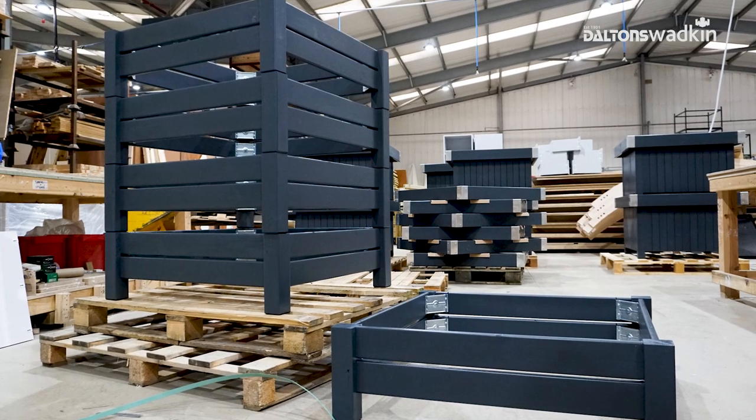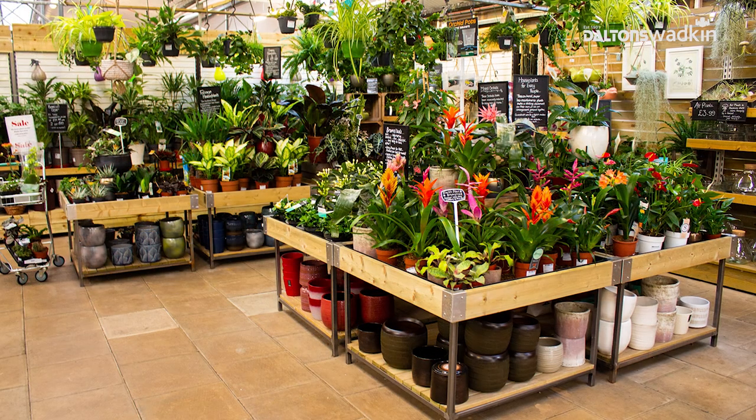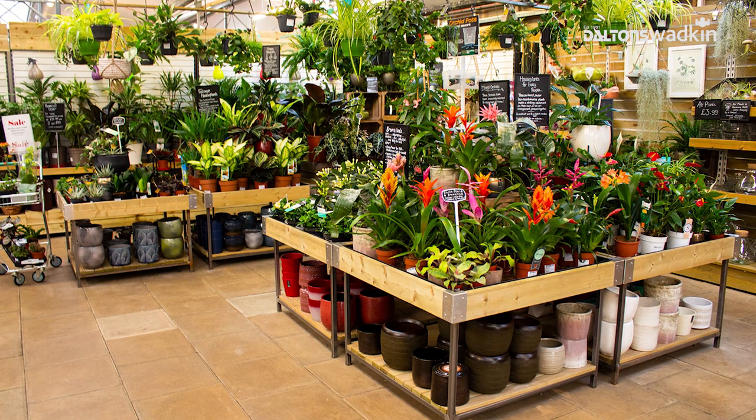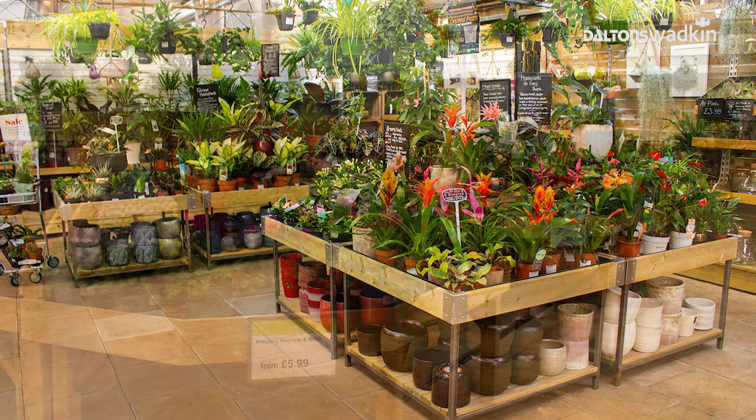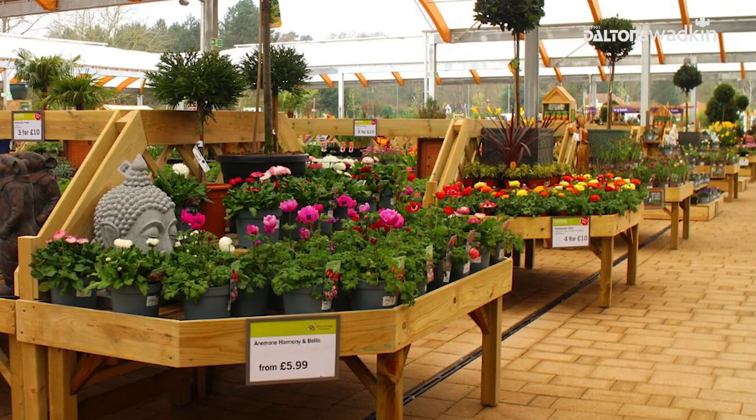We manufacture display equipment for garden centres — exterior, interior, farm shops — so everything that garden centres sell plants on, that's what we make really. We also do timber frame housing as well. Quality is high on our agenda and we've always been striving for top quality, and I think that's what people go for.